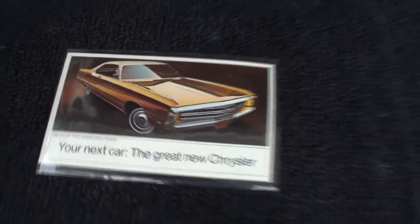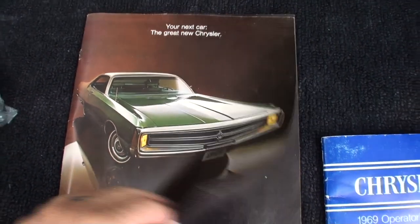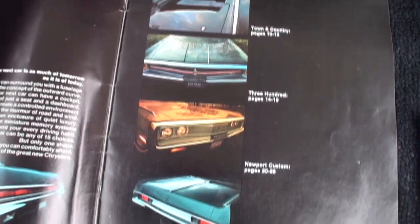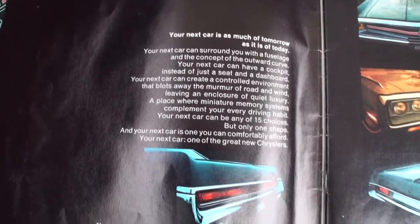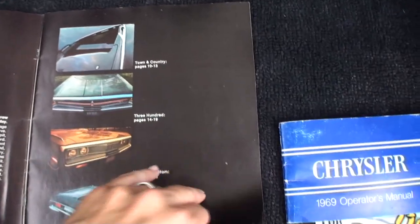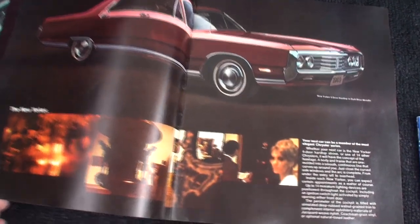And this is a little postcard, and then this was your brochure. It's interesting how it's all black — very, very luxurious looking.